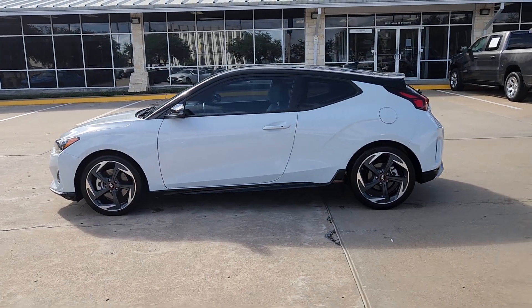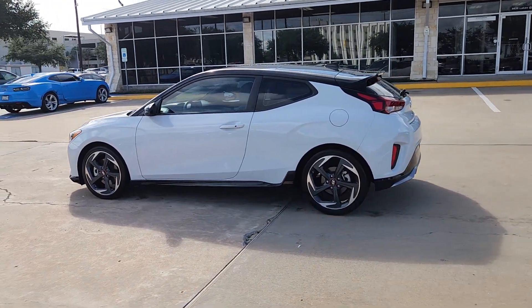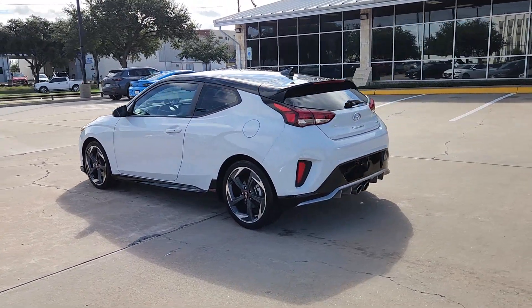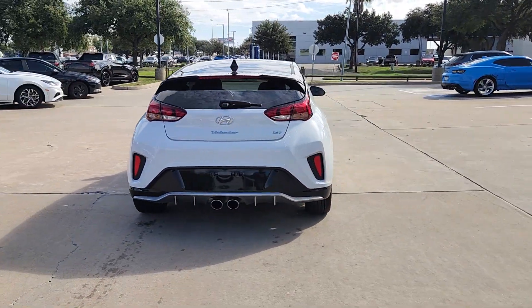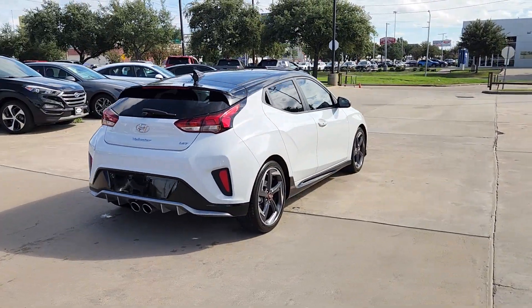You just found the 2020 Hyundai Veloster. This vehicle is an outstanding buy with fewer than 25,000 miles on the odometer. Turn up the adrenaline in this forward-facing Veloster.